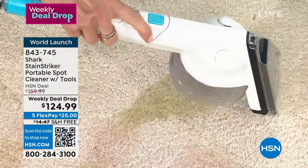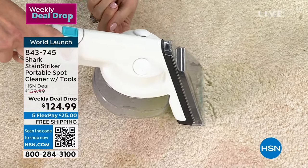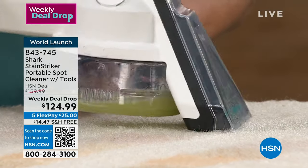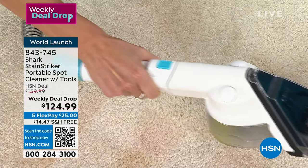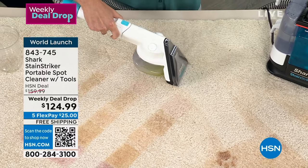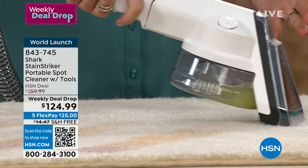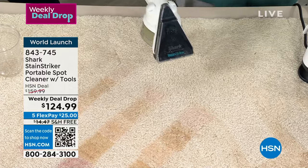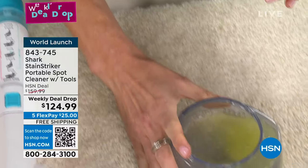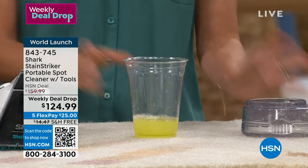With liquid messes, first come along and get as much liquid out as possible — you can see it filling up right in the reservoir, not going through the hose. Then I take my trigger button and spray the area because just because we got the top doesn't mean we got it all. We want to get out the odor and the deep mess. It's Shark's incredible suction getting that deep embedded dirt, and it all stays in the reservoir.